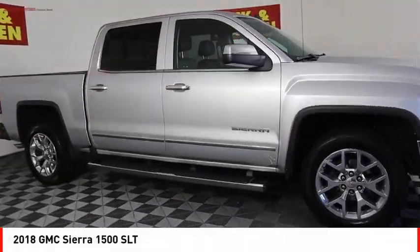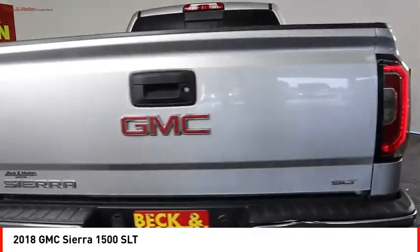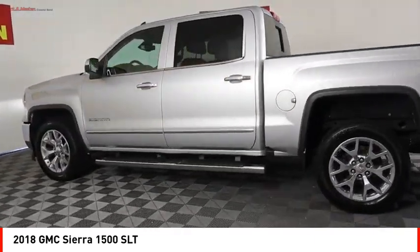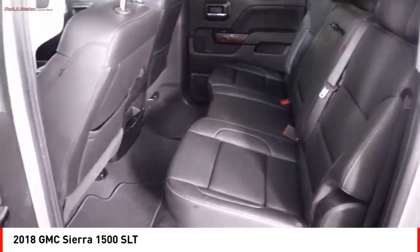Stop by and take a look at the 2018 Sierra 1500. The GMC Sierra is a full-size pickup with all the functionality you could expect. With multiple trim levels, the GMC Sierra provides a wide range of features for you to enjoy.